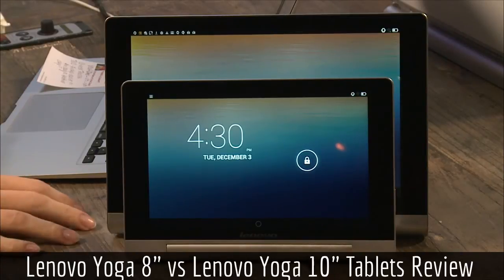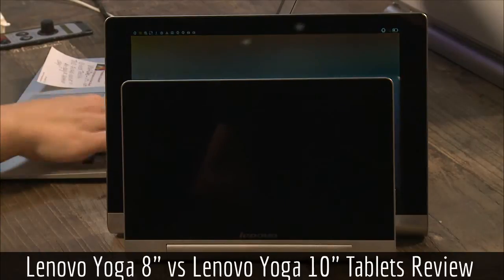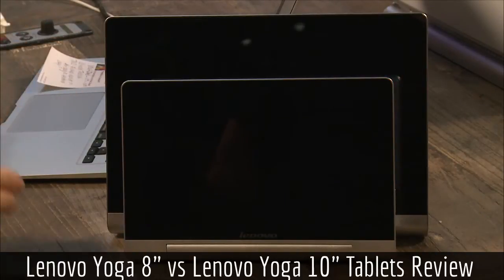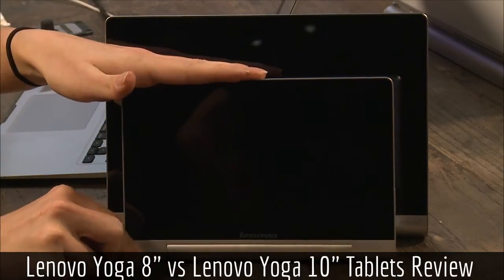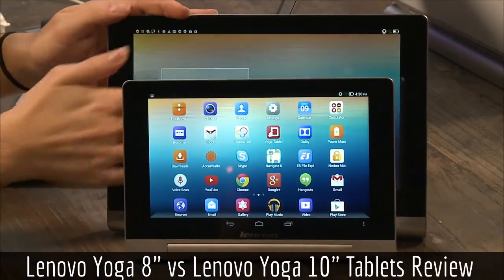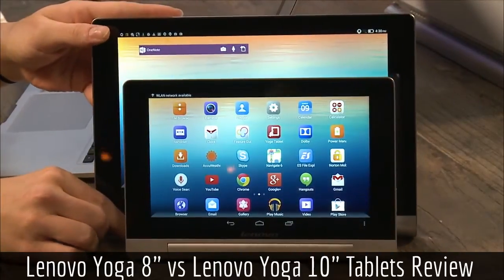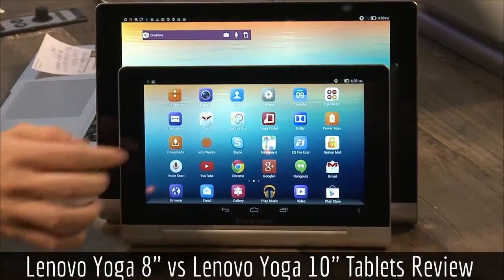These are the brand new Lenovo Yoga Tablets 8 and 10 — two different sizes. They are basically exactly the same. These are Android devices; they're Android 4.2.2, Jellybean. Lenovo also sells Windows devices, but this is their Android Jellybean line.